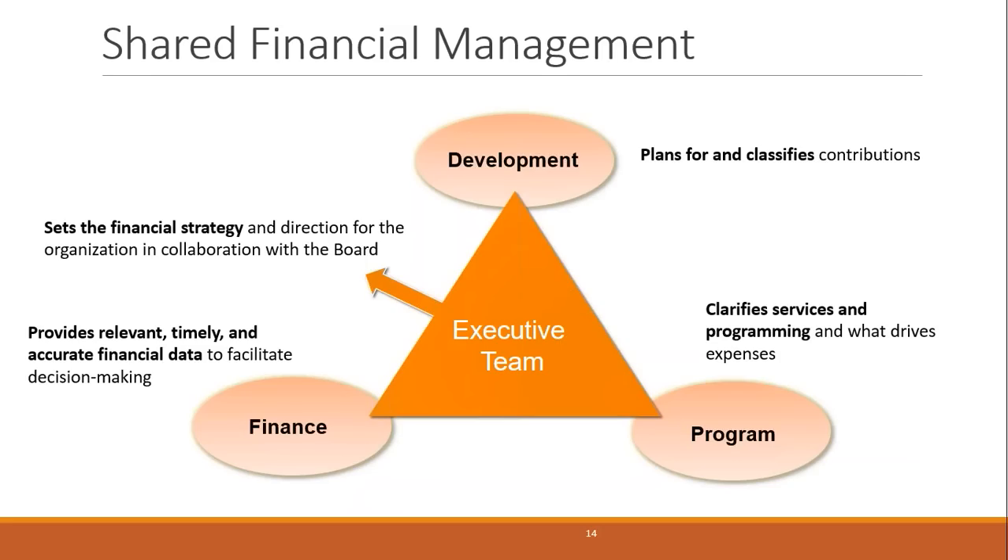Together, the executive team and the team as a whole set the direction for the organization, in collaboration with the board. We think of this as Team Decision Making — TDM — where each person brings their perspective. For example, on a quarterly basis, if you have significant levels of restricted foundation funding, you can only really know whether you're satisfying the restrictions and properly delivering on those grants if you have all of these perspectives around the table.